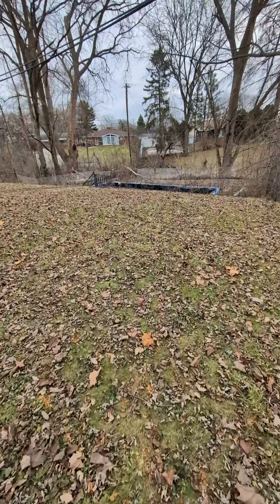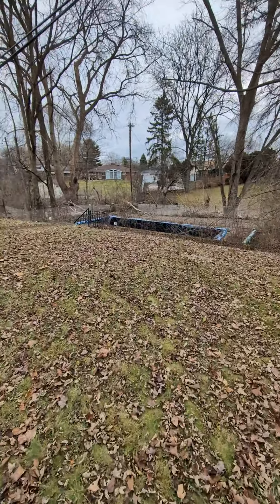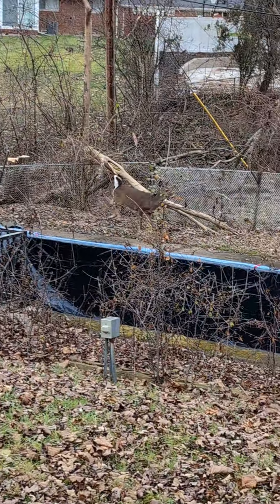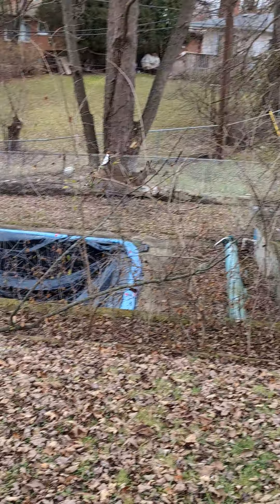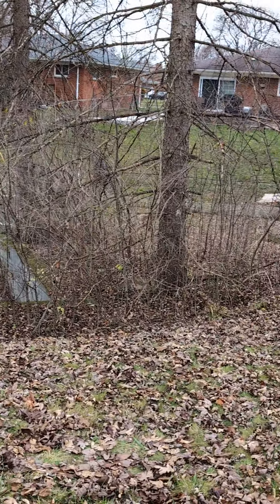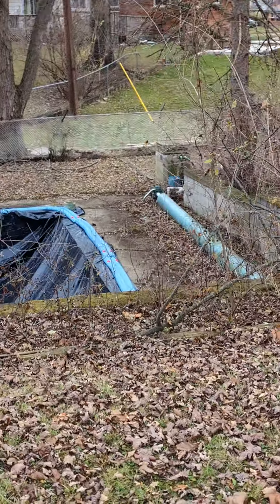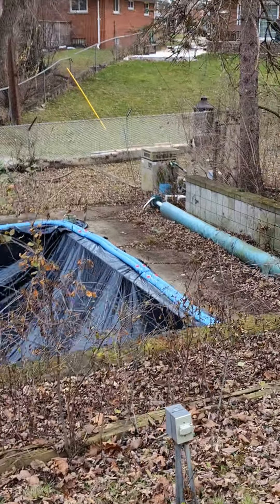And it's way down there. Wow, there's a deer right there. Holy crap. It's a huge freaking deer in this backyard. What do they got, a pet deer?